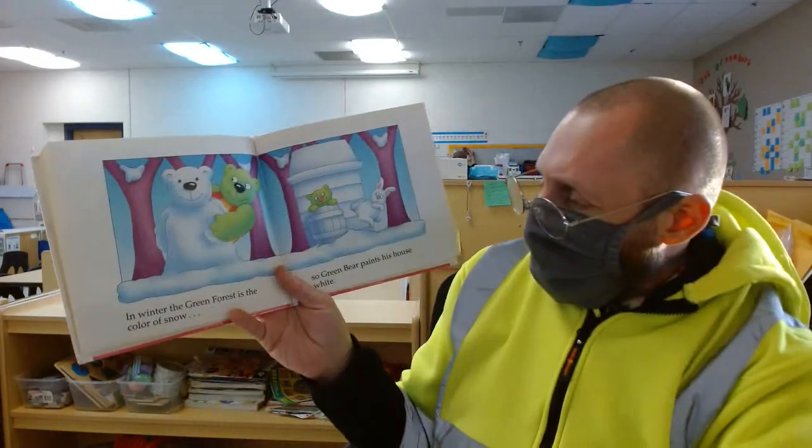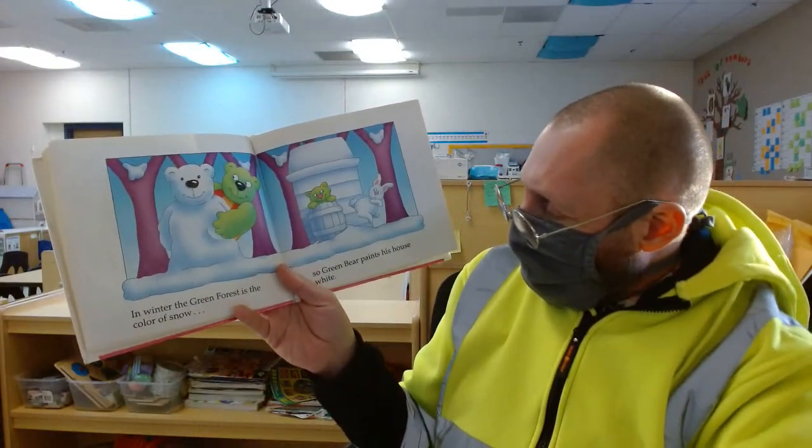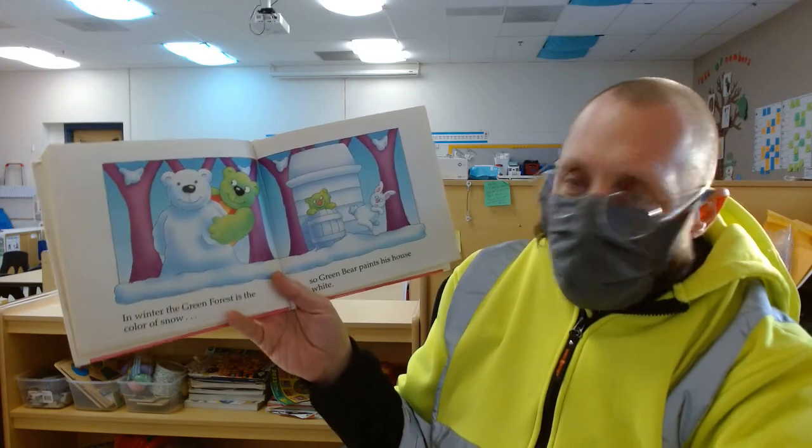But in the winter, Green Forest is the color of snow, so Green Bear paints his house white.